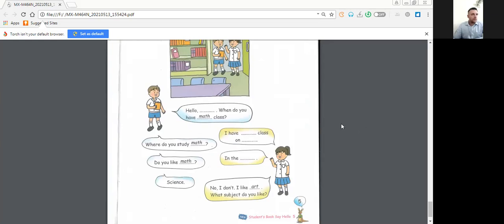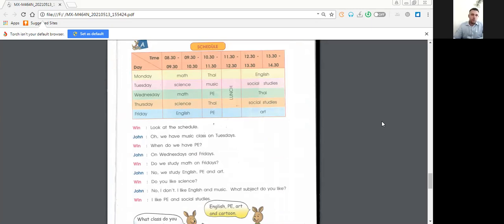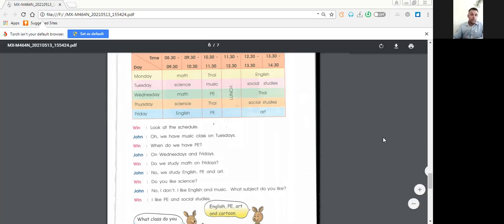Here you have a question: when do you have math class? Take a look at the schedule — math class, when? Did you find it? On Monday and on Wednesday. At what time? At eight thirty — you can say 'eight thirty' or 'half past eight.' And on Wednesday also at half past eight.